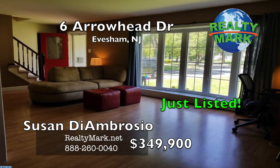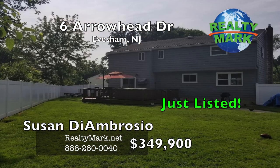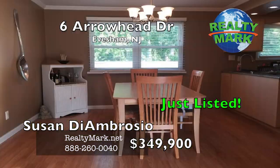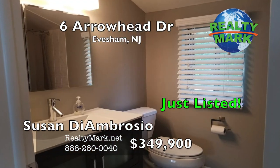Spacious home with plenty of room for the whole family. Ceiling fans throughout the house, new window treatments. Pack your bags and move in, enjoy the summer in your spacious backyard. This one won't last. Motivated sellers, all offers considered. Call Susan D'Ambrosia for more information.